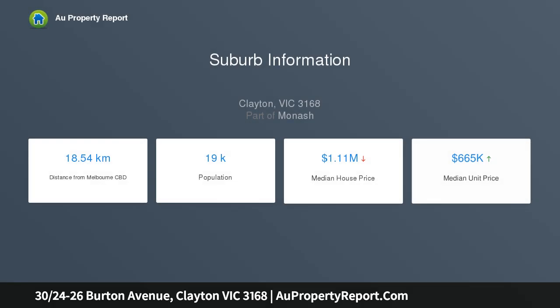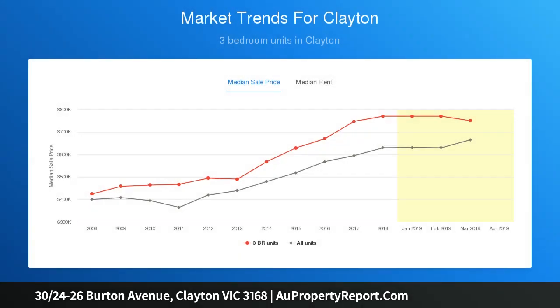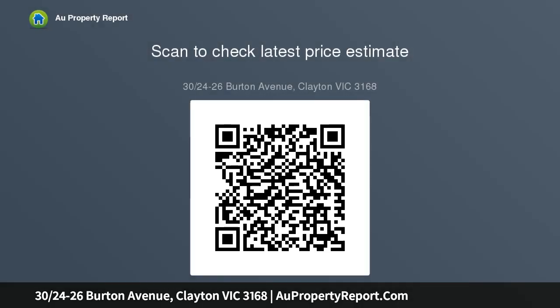Two beds, one bath, one car. Located in the heart of central Clayton, in arguably one of its best streets, is this spacious and modern two-bedroom apartment that's sure to be the envy of your friends. Throw away your car keys as you are now within walking distance to everything you need.